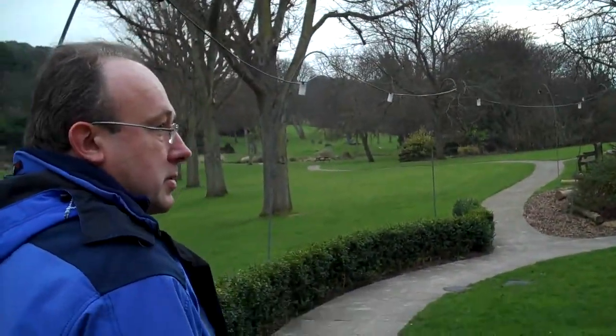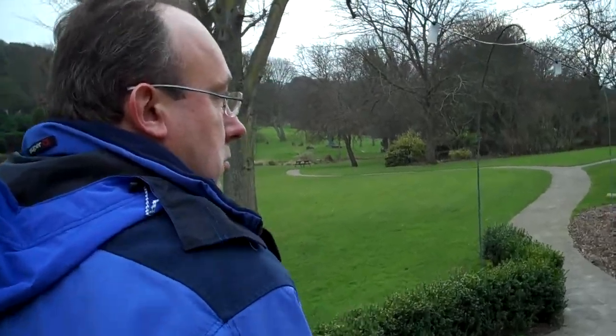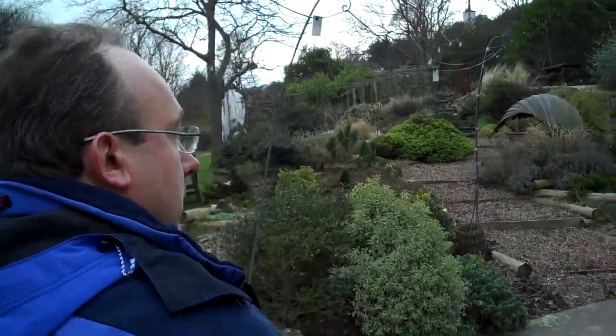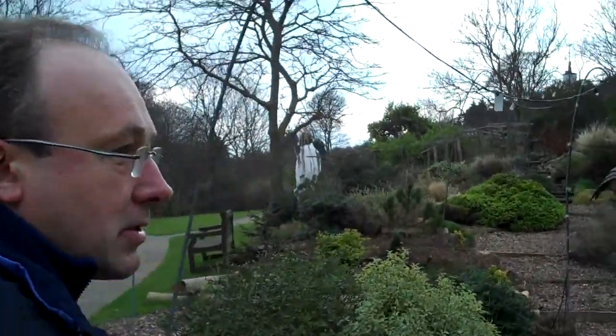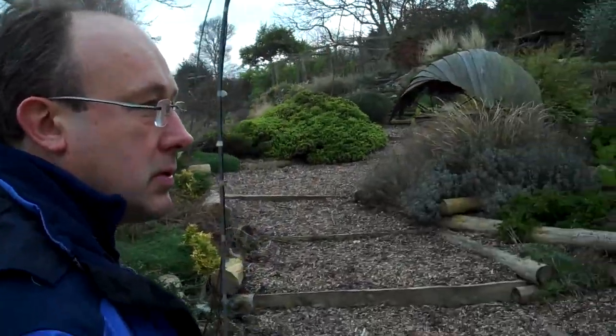Everything's been designed on the round, emulating nature — nature doesn't do rectangles on the whole. In other words, flowing with the landscape, so the landscape is always to take precedence over the design, rather than design being some great architectural statement.